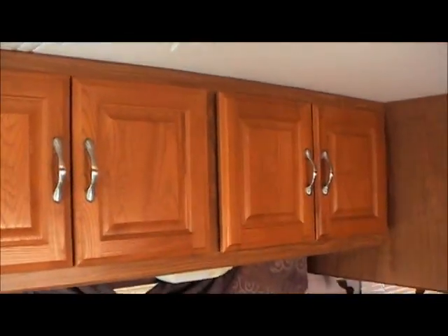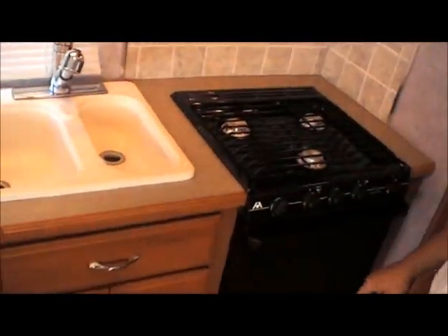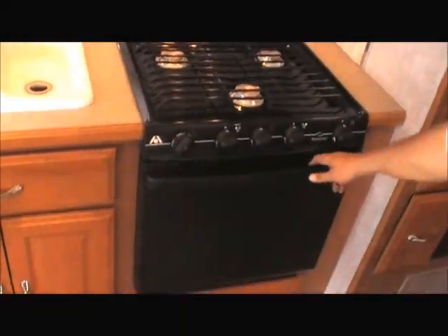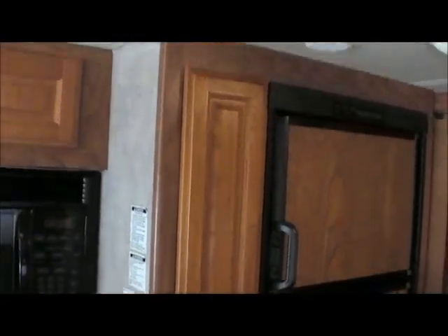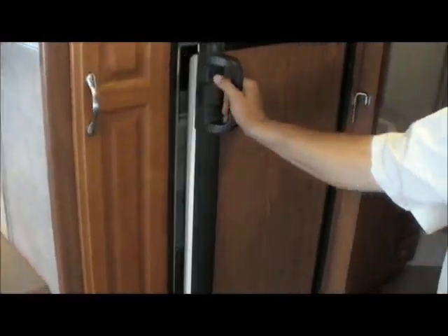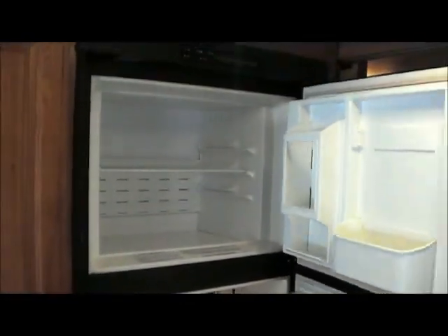Plenty of cabinet space, a nice deep old sink, and a three burner stove top with oven. Microwave — nice and convenient. You've got a slide-out pantry here. Take a look at the Dometic refrigerator and freezer — plenty of room for all the goodies.